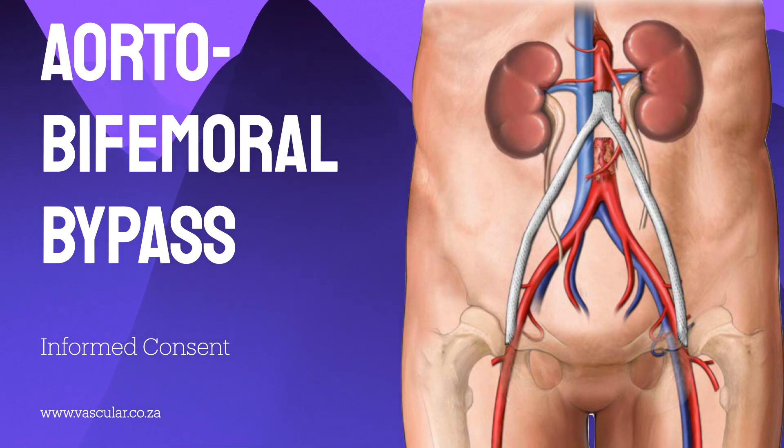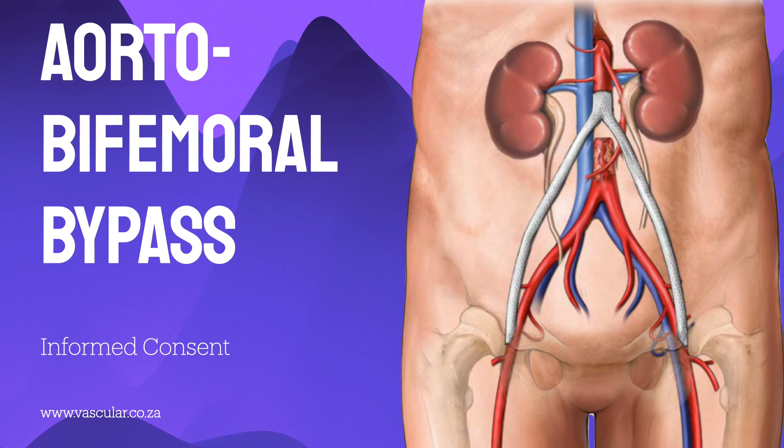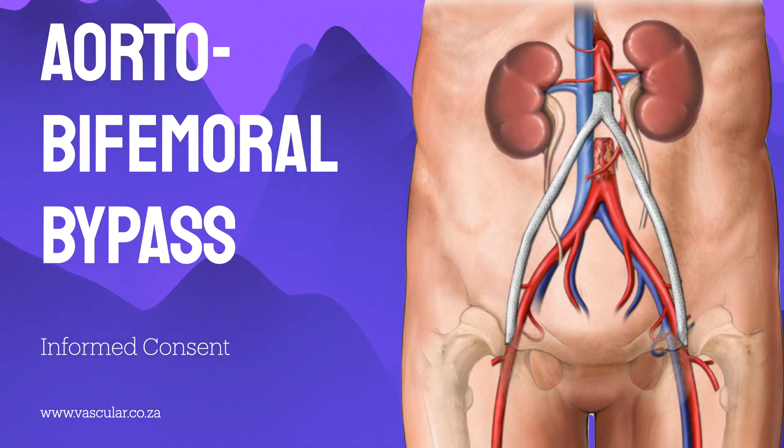There's also a risk of weakening at the point where the graft is sewn onto the artery, leading to a bulge called a false aneurysm — about one in a hundred over 10 years, potentially requiring another operation. Graft infection is another serious concern, quoted at about one in 10 over 10 years. It's significant because it involves foreign material and can be very dangerous, potentially leading to a life-threatening aortoenteric fistula — a connection between the aorta and the bowel.